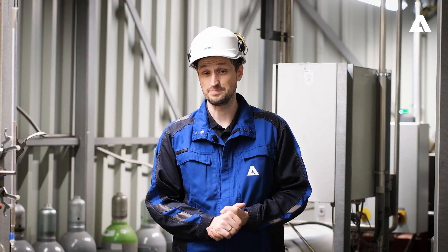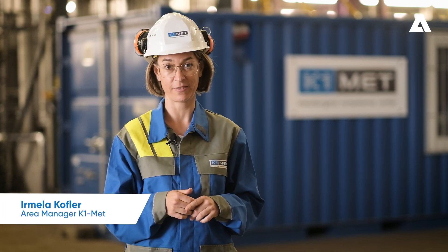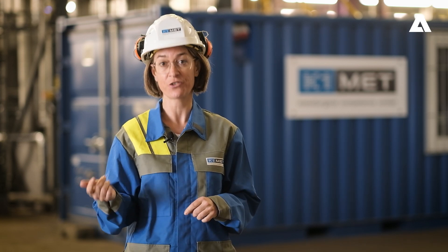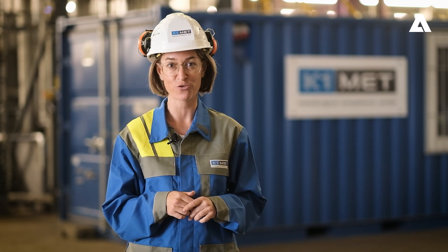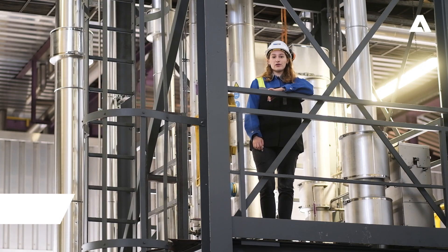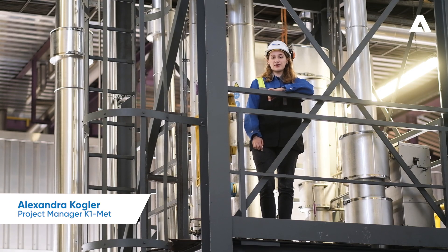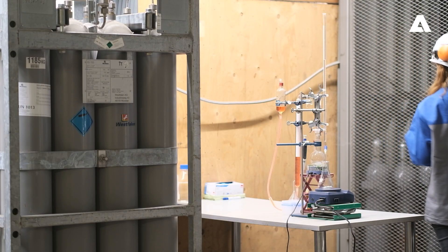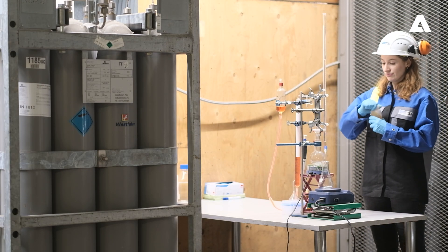We at K1-Met are a metallurgical competence center. We support our industrial partners on the way towards climate neutrality. Therefore, we demonstrate CO2 reduction technologies like this amine scrubber. The role of K1-Met is the optimization of this amine scrubber under real conditions, which purifies CO2 for further processing.